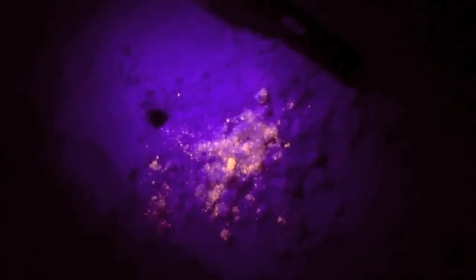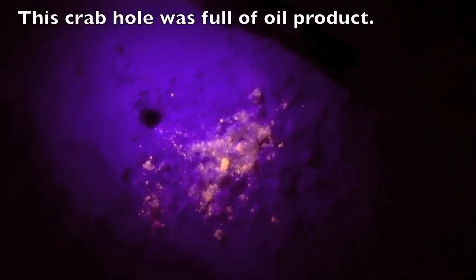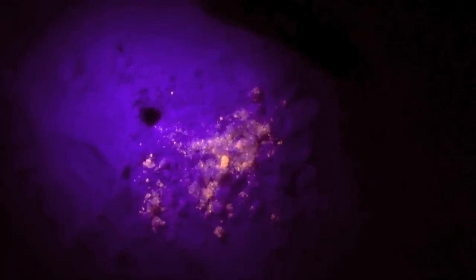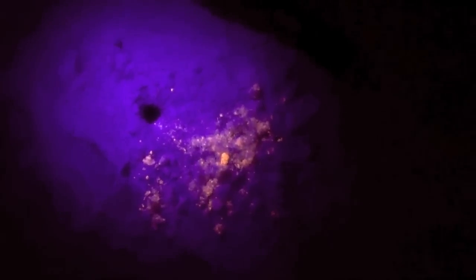There is a crab hole, and the crab has excavated contaminated sand out of his hole, which means that the tar product thrown out of his hole was obviously buried. What we have here is a subterranean contamination.